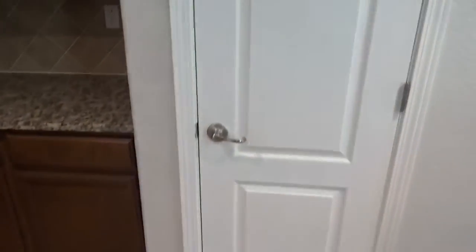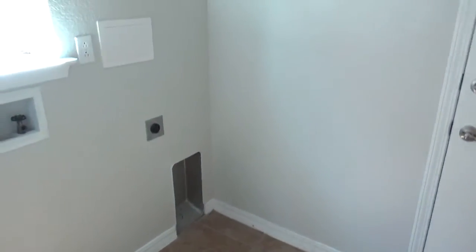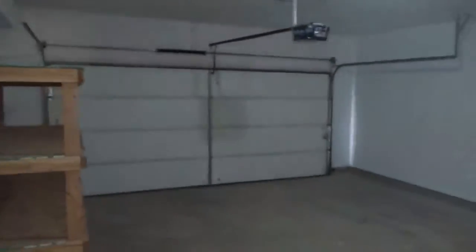You have of course the pantry — good-sized pantry — and then back here you're going to have the laundry room, which is indoors. A little window there. Going on into the garage, it's a double car garage. Looks like they left behind some shelving right there.